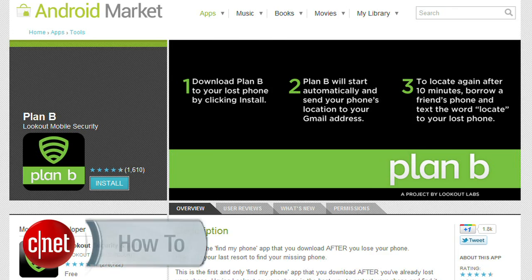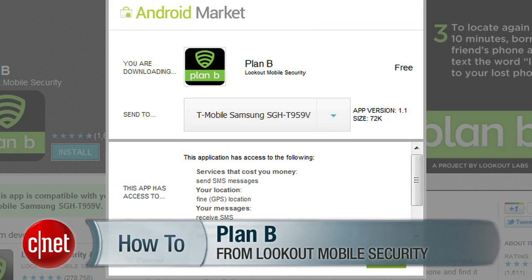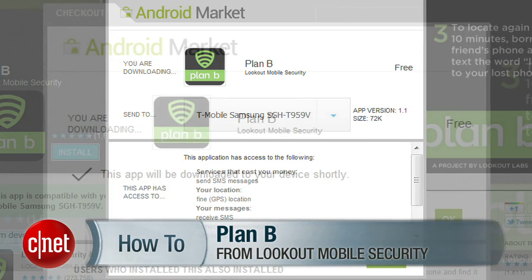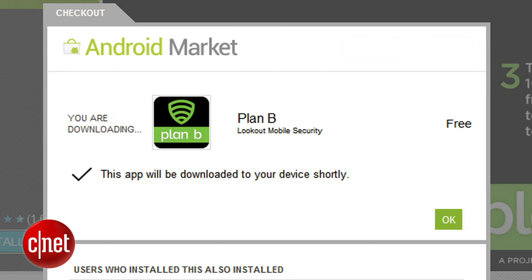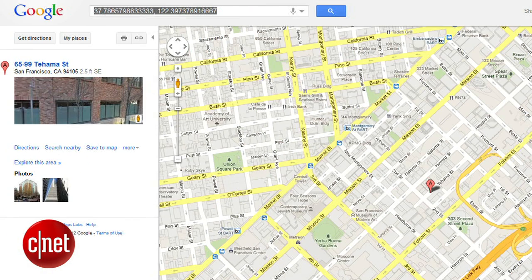Now if you're watching this video because you lost your phone before using any of these precautionary measures, there is still hope for you. Check out Plan B. It's from the makers of the popular Lookout Security app. Once you've lost your phone, you can remotely install Plan B from the Android Market website, and within a few minutes, your phone's location will be sent to the email address associated with your phone.